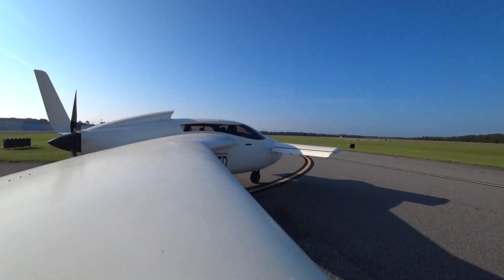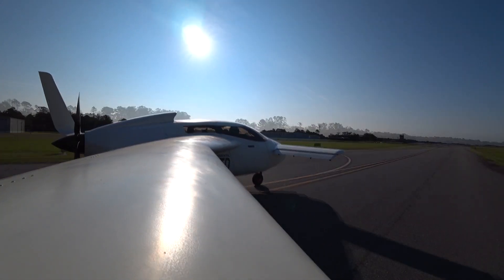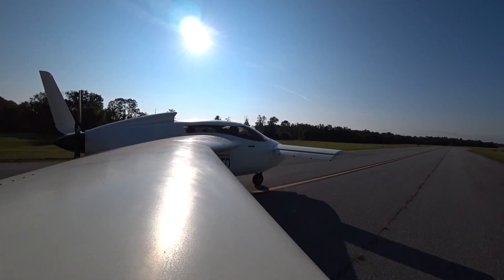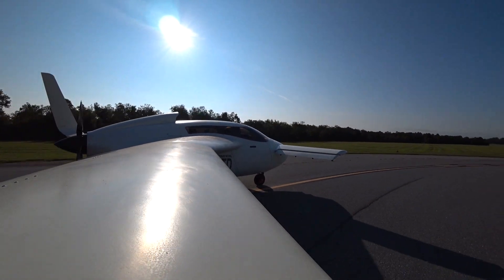The conditions are pretty much perfect this morning — five knots pretty much directly down the runway, and nothing else much going on. Nobody else at the airfield whatsoever, so I had the whole place to myself.